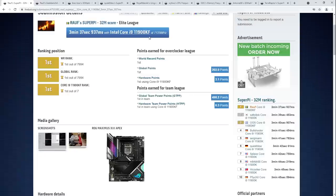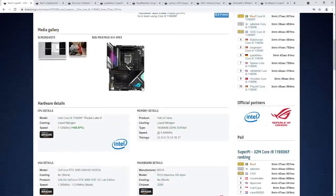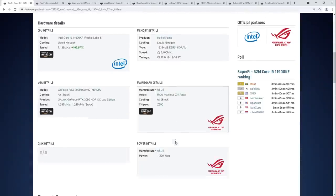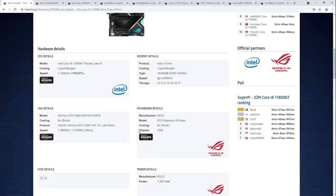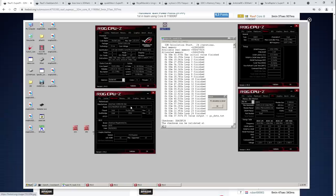He's running it on an 11900KF at 7.125GHz on a Maximus 13 Apex. Everything that needs LN2 is on LN2 — you're not gonna LN2 your graphics card for a single-threaded CPU benchmark. Memory on LN2, CPU on LN2, running on a Maximus 13 Apex. Ralph is supported by Asus and Galax, so the memory is Galax Hall of Fame.